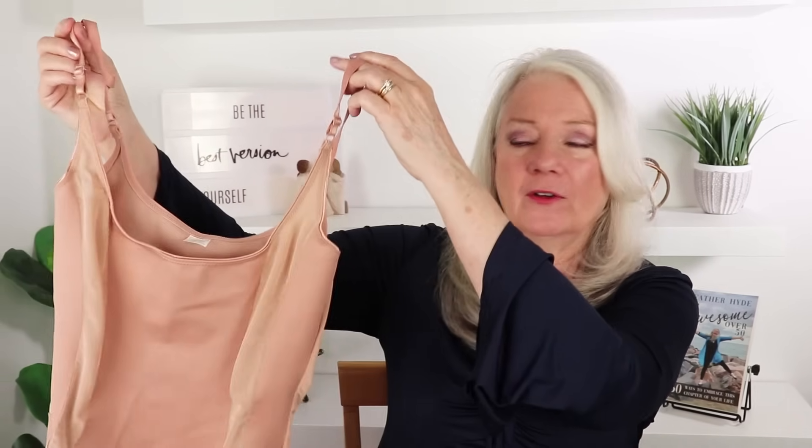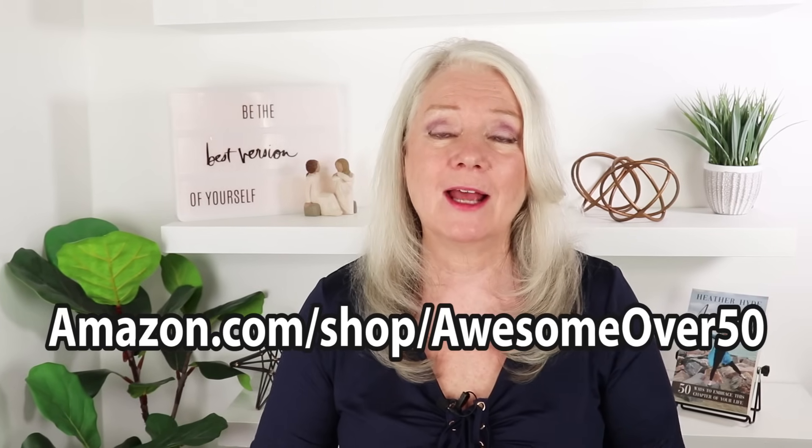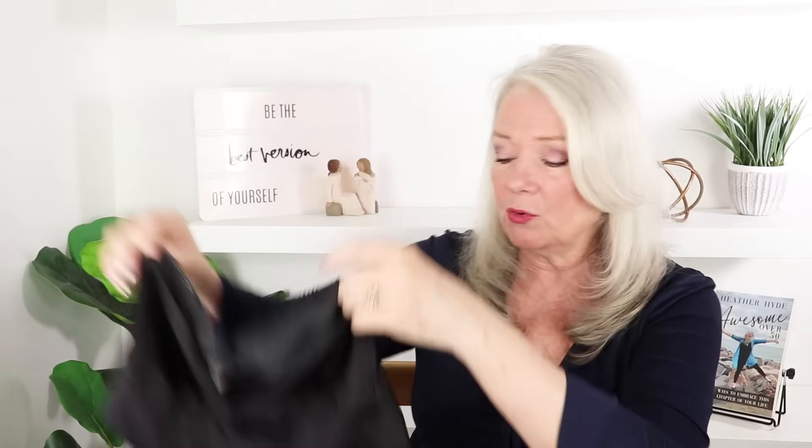For tip eight, let's talk about shapewear. If you're going out for an evening and wearing a dress and want a slinky look, I'd suggest getting yourself a full body shapewear like this. I have lots of links at amazon.com/shop/awesomeover50 for shapewear and camisoles as well. Here's another example — this one is just for a little bit of tummy control.